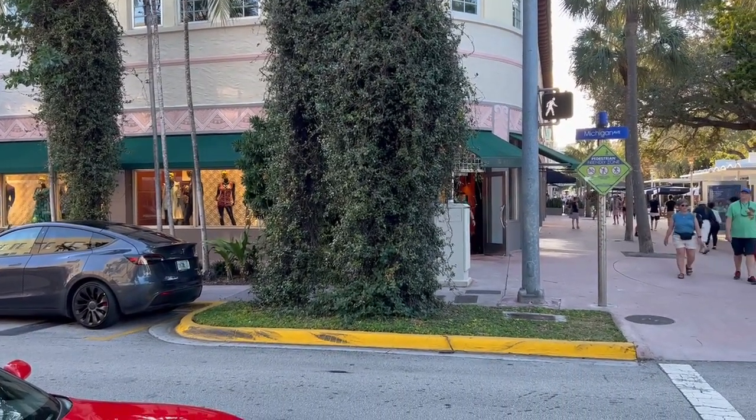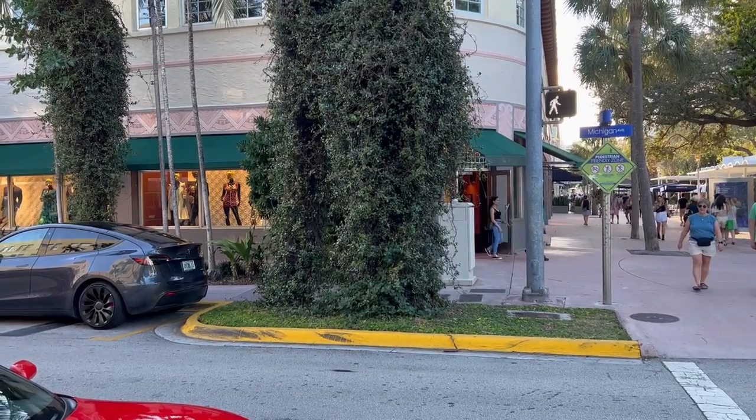Hello tree lovers. I'm Joel Mizell with The Tree Planters at TheTreePlanters.com.